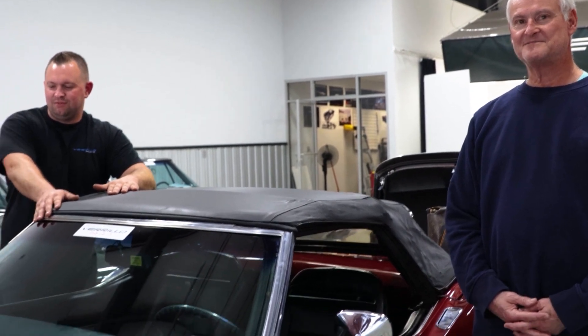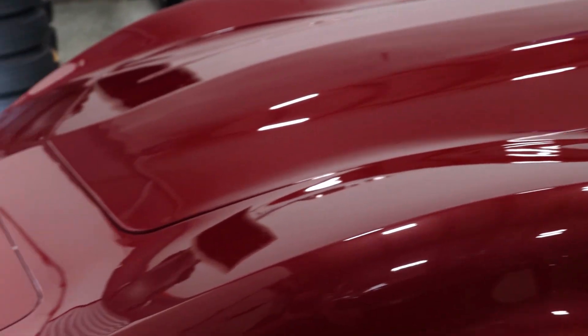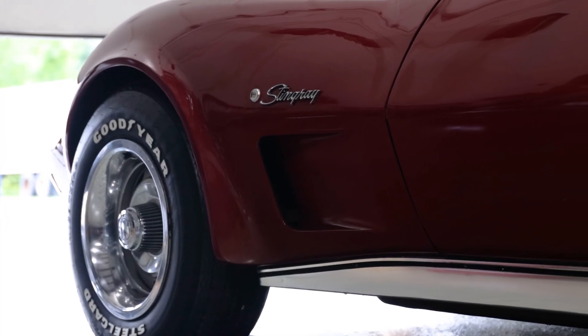Welcome to Verilla Motor Car. I'm standing here with Harris, who just flew in this morning to purchase this beautiful 1974 Corvette convertible, big block, four speed with air.